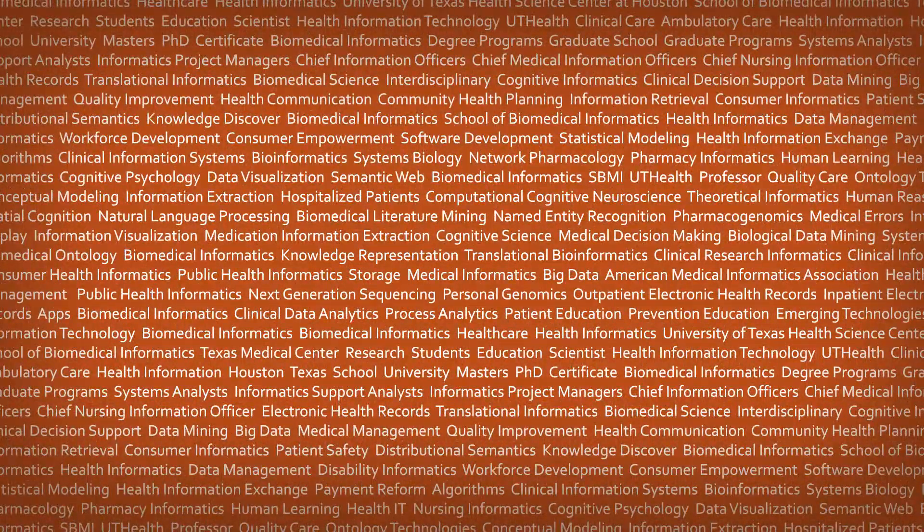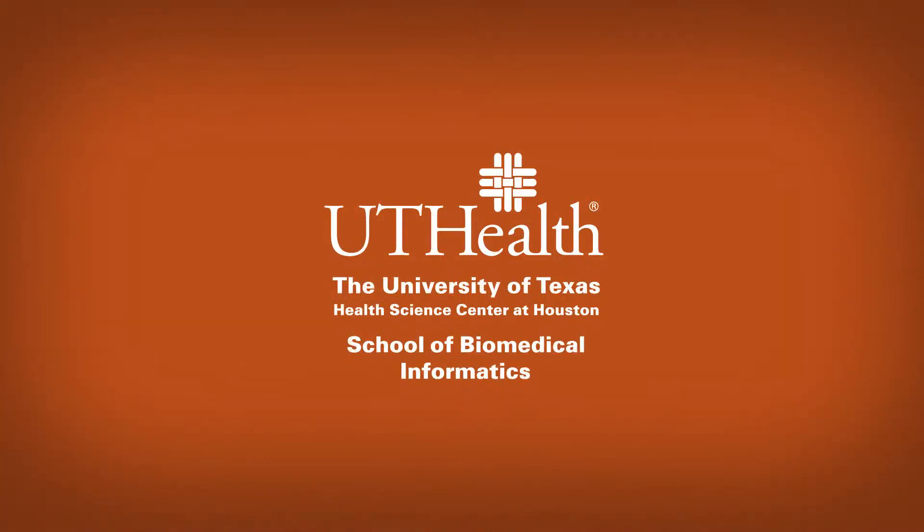My name is Regina Wysocki. I've been a registered nurse since 1997. I got a Bachelor of Science in Nursing from UTMB Galveston.